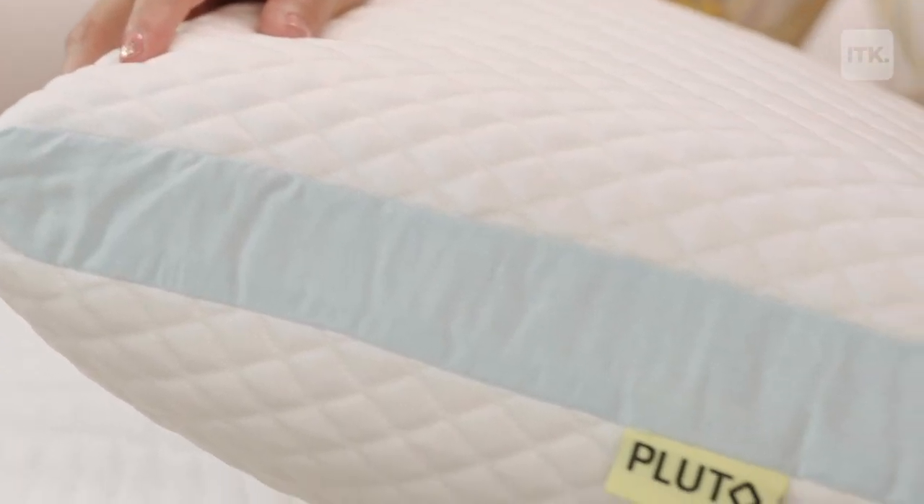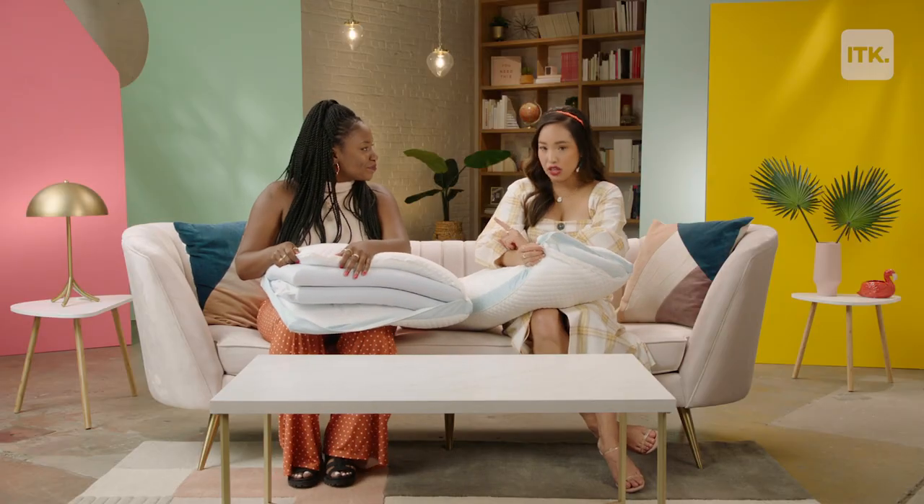This is so great. The cover on the outside — you can throw it into the wash, because your girl is lazy. One of my favorite things is that it has a 100-day risk-free guarantee.